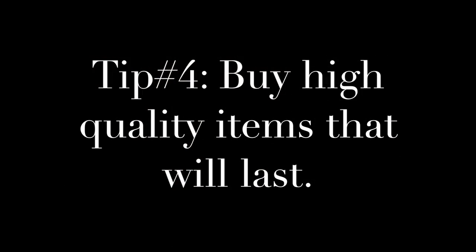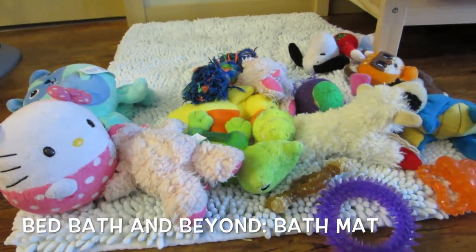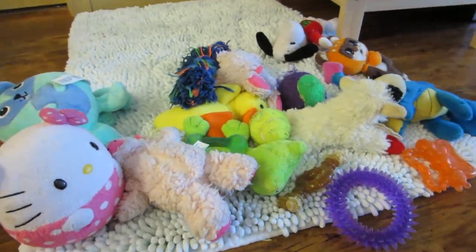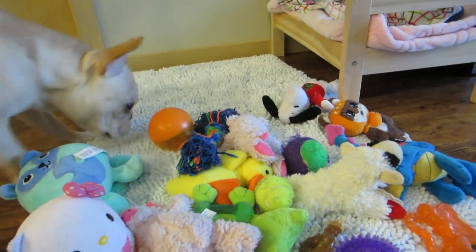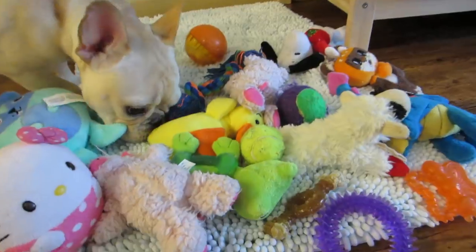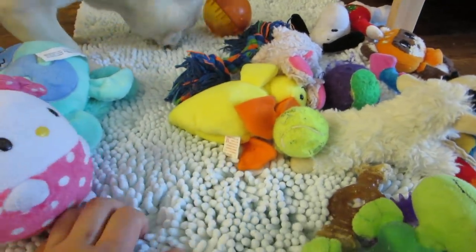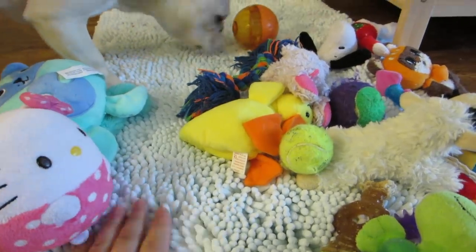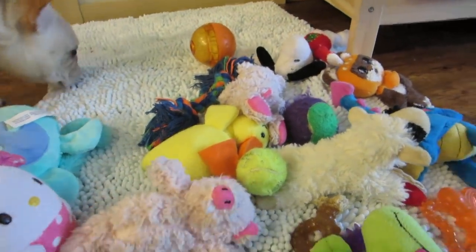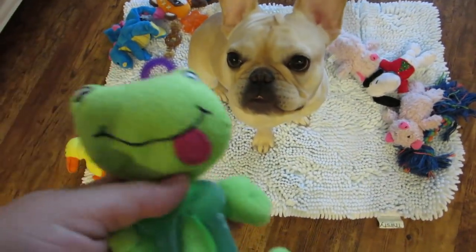Tip number four is buy high quality items that will last. This is actually a nice bath mat that we use for Nala — she plays on top of it and before she sleeps, we fold it in half and make a mattress out of it. You want to make sure you're washing your pet's toys and bedding at least once a week with a mild detergent. We use 7th Generation's laundry pods and throw her items in the washing machine, so you want to make sure your pet's items can withstand some rough toss and tumble.